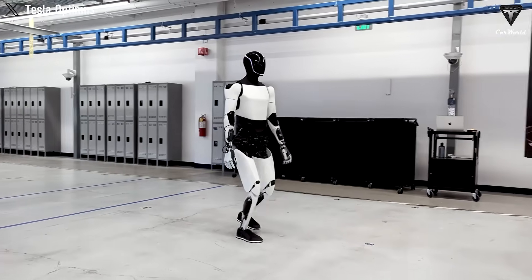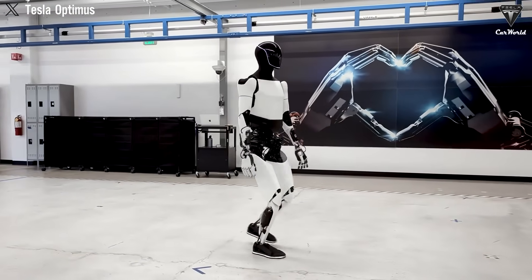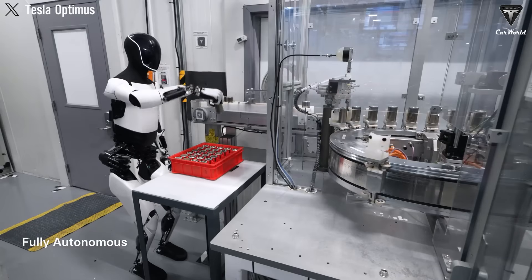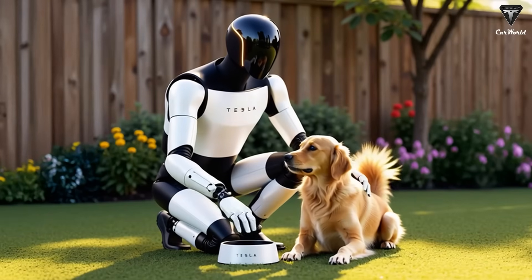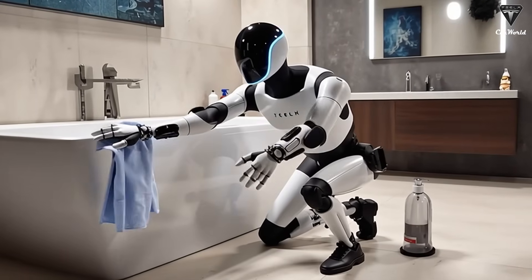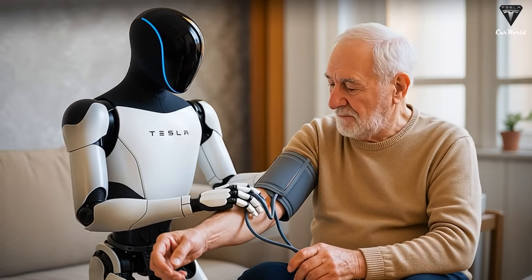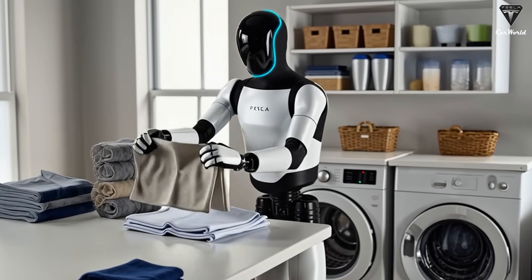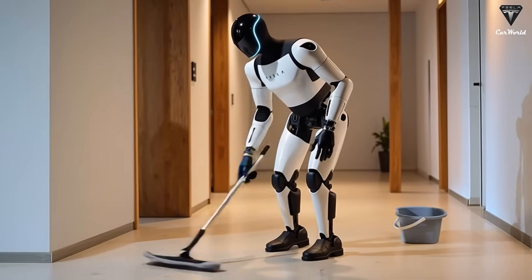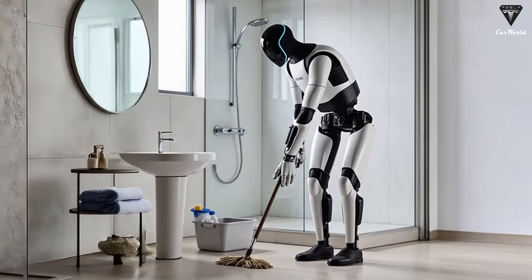Tesla may be able to produce this robot for only $10,000. And according to Musk, thousands of Optimus units could be operating inside Tesla factories by 2025. Musk has once again confirmed the expected price, and Elon Musk recently claimed that Tesla's Optimus robot could help the company reach a $25 trillion market value — more than half the combined value of every company currently in the S&P 500.